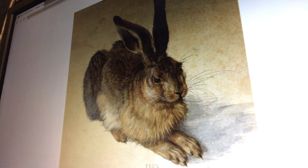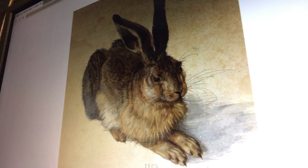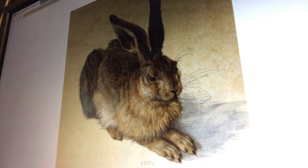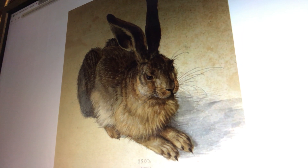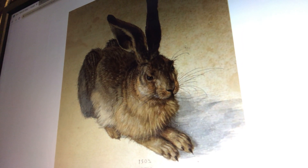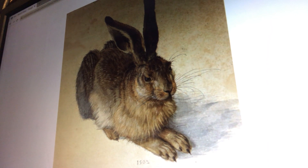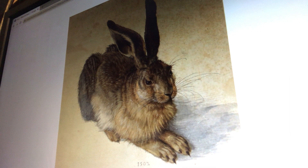We know that he sketched the main outline of the animal, and then he added layer upon layer. This is actually done in watercolor. You can see all of his whiskers, and even still, this is a masterwork of what an actual hare would look like.